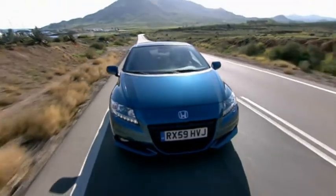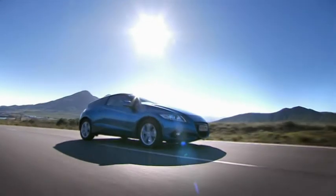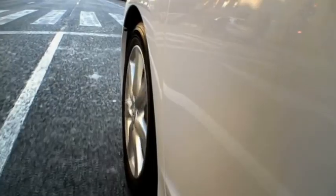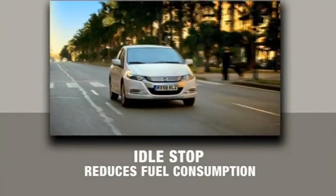It blends hybrid efficiency with a six-speed manual gearbox, a more powerful 1.5-litre engine and sport suspension. Every Honda hybrid also benefits from idle stop technology, which automatically shuts down the engine when you come to a stop, reducing fuel consumption even further.